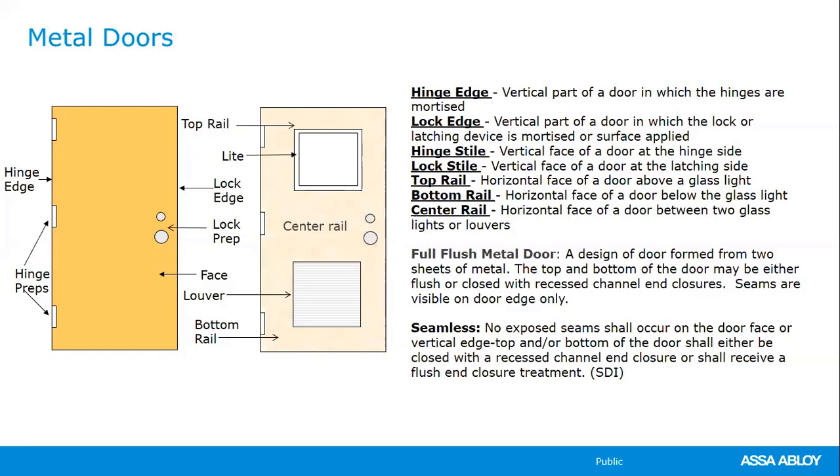Your bottom rail — if you have glass or louver and your customer wants it eight inches from the bottom but they're asking for 10-inch kickplates, that's a conflict. Be aware of your hinge and lock side. Your center rail is very important — if you have two half-glass openings in the door and some type of hardware like a mortise lock or exit device, you need enough dimension between those cutouts to mount the hardware and accommodate the mortise lock box.